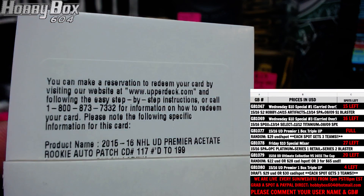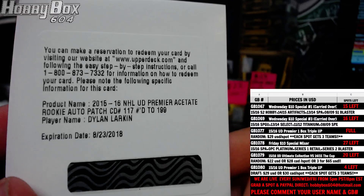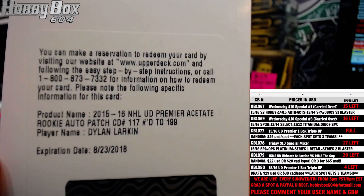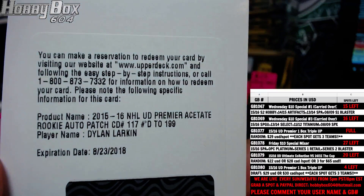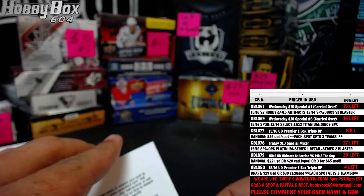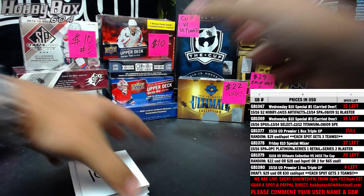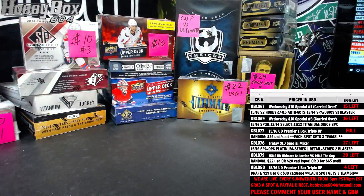Last but not least, rookie patch autograph numbered to 199 for the Detroit Red Wings — Dylan Larkin — going out to Jennifer. Congrats Jennifer! Not bad, a good start guys. That was our first one, we'll be back with more breaks shortly. Thanks for joining.